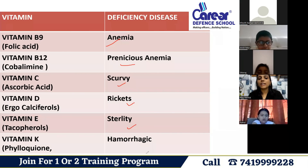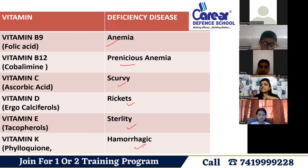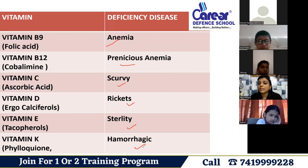Vitamin K deficiency also leads to diseases. These are all the diseases caused by deficiencies of these vitamins. That is why it is said that nutrients should be taken in appropriate proportions in one's diet. If there is a deficiency of any nutrient in our body, we can suffer from such diseases.